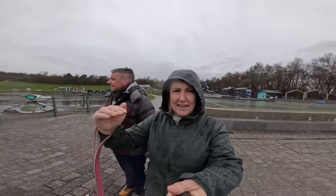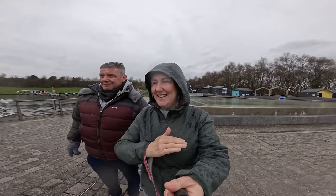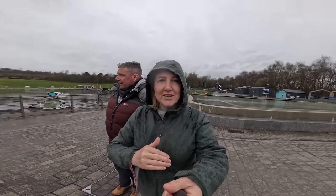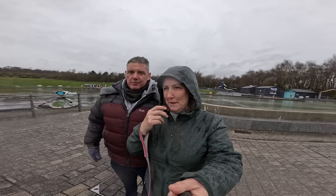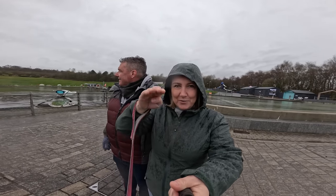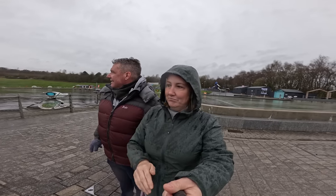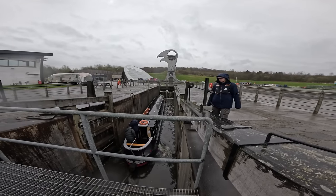It's like an elevator. You drive your boat on and it rotates you up, and whoever's waiting at the top comes down. Then you do your shuttle through the locks. A great little system.